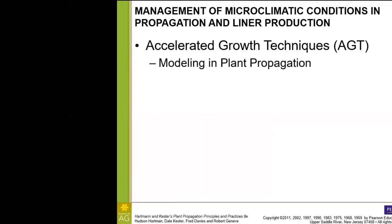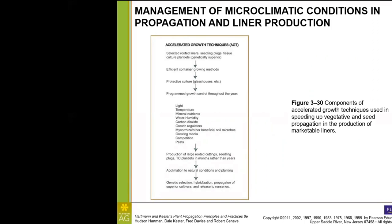For our accelerated growth technologies, we have a flow chart. We start with genetically superior rooted propagules — tissue culture, seedling plugs, or rooted liners, which are about two to three inches tall. We'll use efficient container growing methods, including sufficient light intensity, the proper container, and transplanting in a timely manner. We also use protective culture to protect the plant from the climate — for example, glasshouses or propagation cases for the winter.